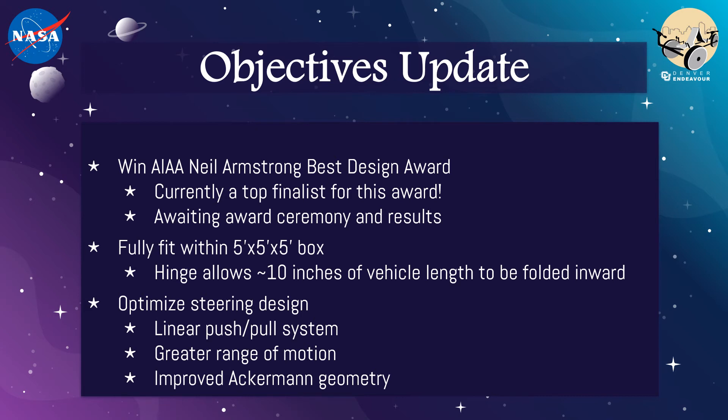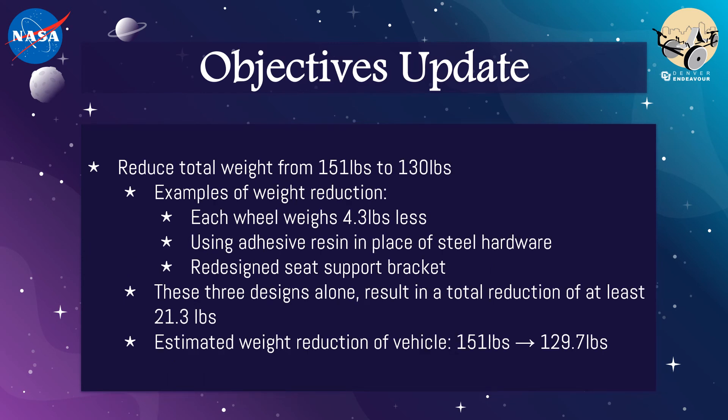Currently, the Endeavour has been placed as a top finalist for the AIAA Neil Armstrong Best Design Award, and our team is awaiting the award ceremony and results which will be announced in late May. Our rover vehicle length was able to be reduced by approximately 10 inches, allowing the rover to be more compact and able to fit within NASA's volume constraint. The steering system objective was also met, allowing for a smooth conversion of angular motion at the pitman arms to linear motion at the driver's handles with improved Ackermann geometry. Each Endeavour wheel weighs 4.3 pounds less than the previous design, reducing the overall weight of the rover by 13 pounds.